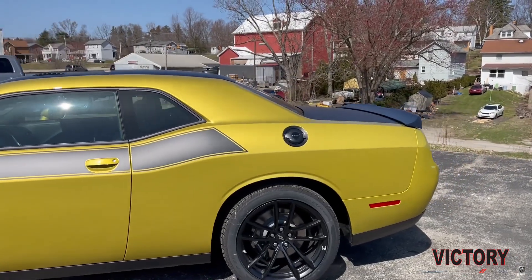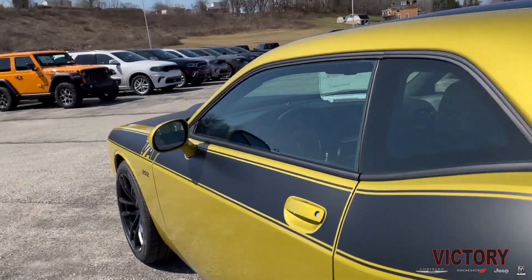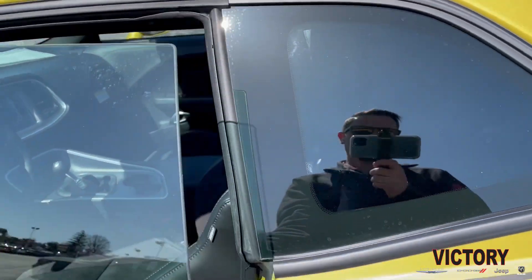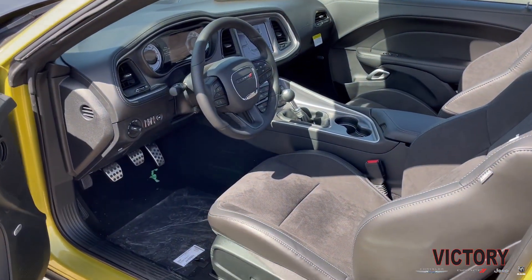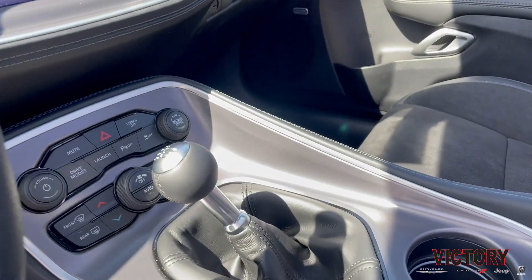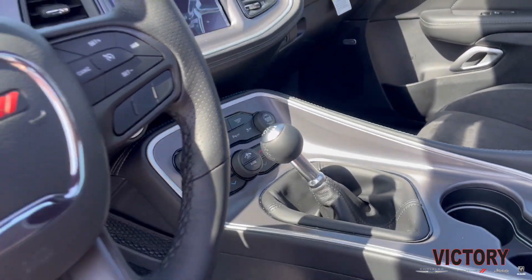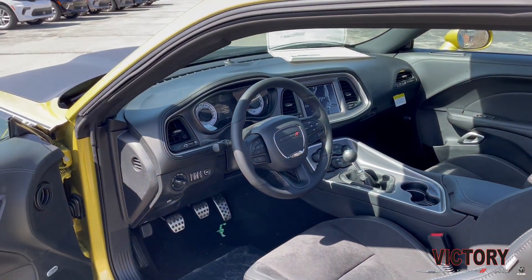You're not going to see many Challengers like this. Let's also take a quick look at the inside and wrap this thing up. What's great about this one is it is equipped with the six-speed manual transmission. I mean, how can it be any more fun on this 485 horsepower machine?